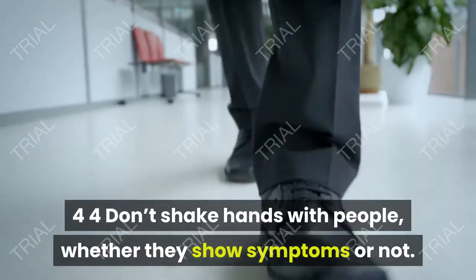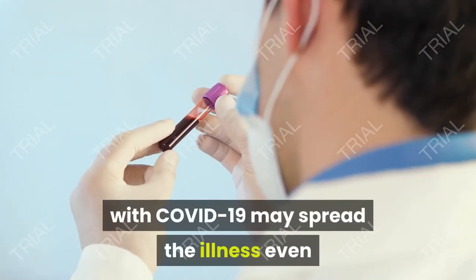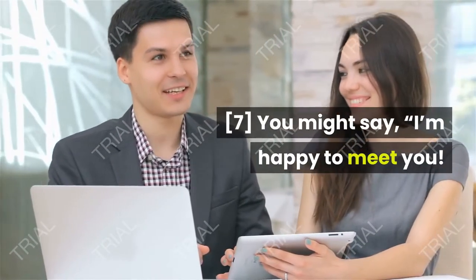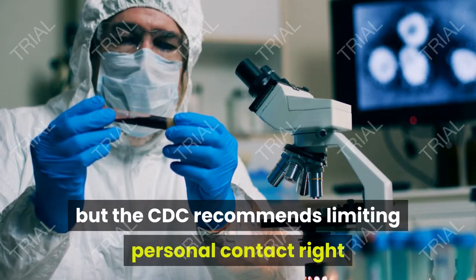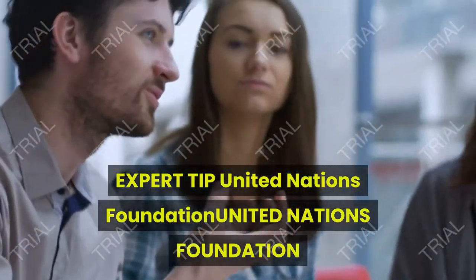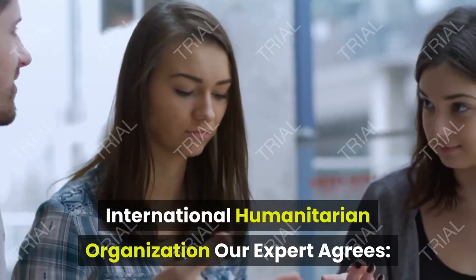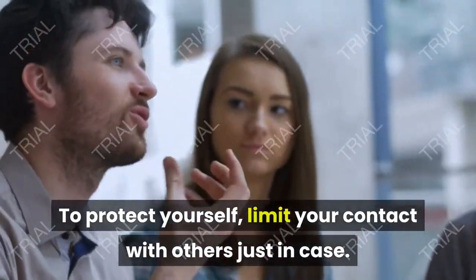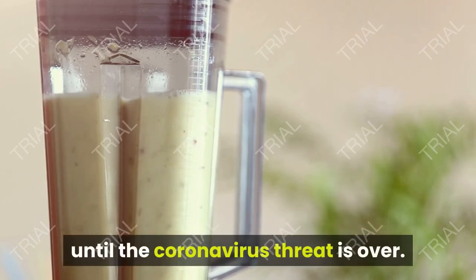Don't shake hands with people, whether they show symptoms or not. Unfortunately, people who are infected with COVID-19 may spread the illness even if they aren't showing symptoms. You might say, 'I'm happy to meet you. Normally I'd shake your hand, but the CDC recommends limiting personal contact right now to help prevent the spread of coronavirus.' To protect yourself, limit your contact with others just in case. Kindly decline to shake hands or come in close contact until the coronavirus threat is over.